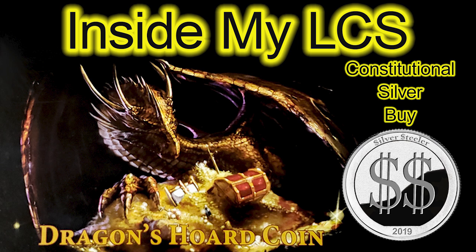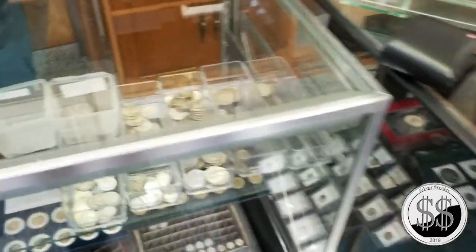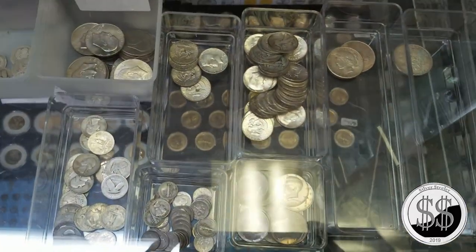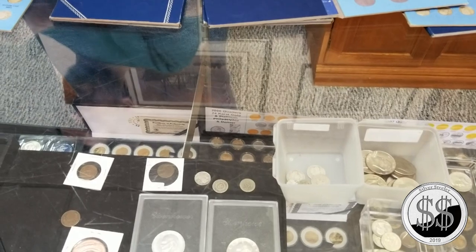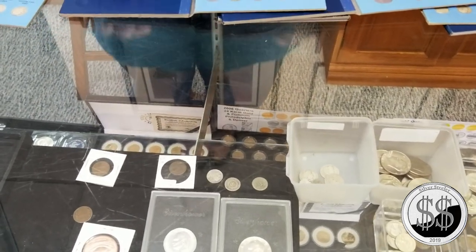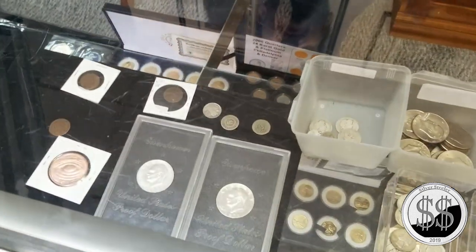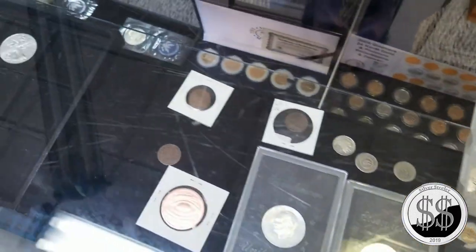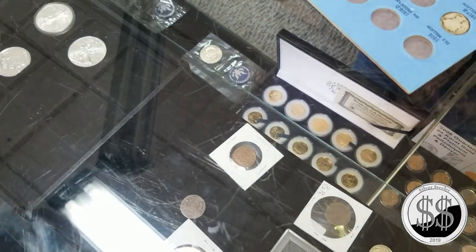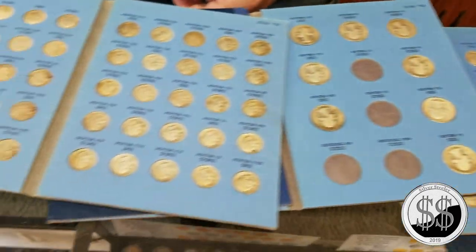So here I am at the LCS again — a bunch of constitutional silver. You just said you pulled a 1916-D — where'd you find that one? In a bag of bulk, a bag of all dimes. We go through and put books together that we have for people who want them, and this is all stuff I'm getting ready to dump into the dump buckets — all these Mercury dimes, Roosevelt dimes, more quarters and halves.